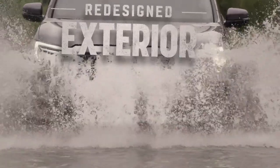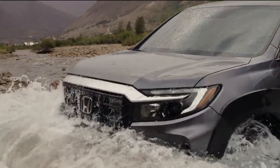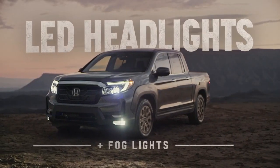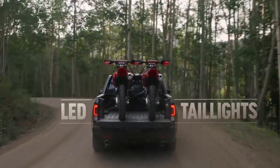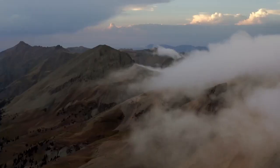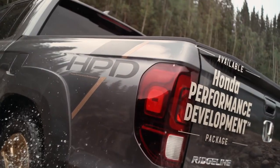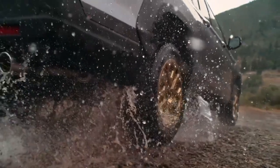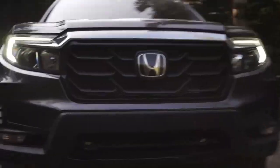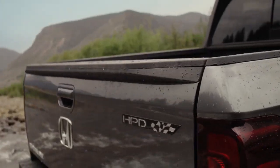A rugged new exterior means that this pickup can tackle the elements and look real fine doing it, rounded out with LED headlights and taillights. The Honda accessory folks have gone all out to raise this truck's versatility factor too. The aggressively styled Honda Performance Development Package raises the Ridgeline's rugged appeal with fender flares, a unique grille, bronze wheels, HPD decals, and HPD badging.